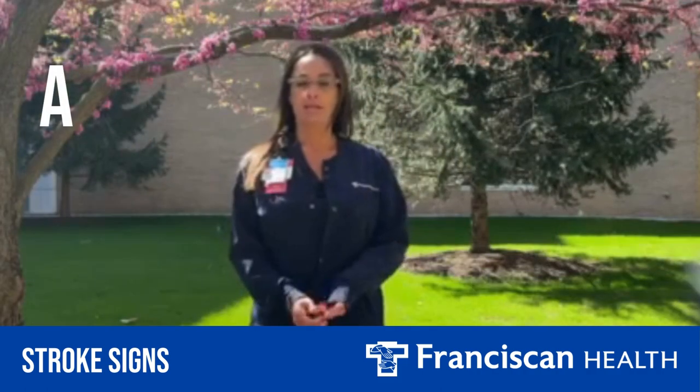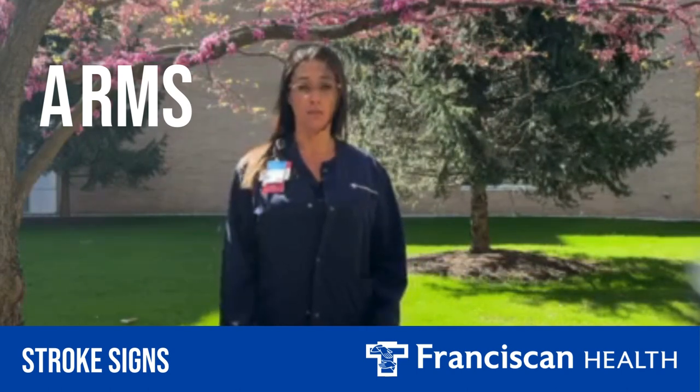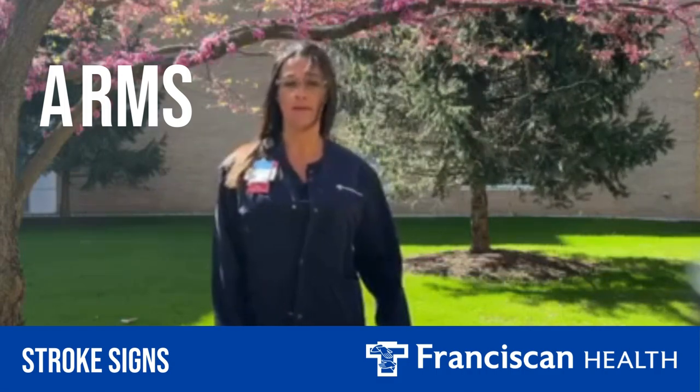The A stands for arms, meaning sudden weakness, numbness, or tingling in one arm that is new. You need to call 911 or go to your nearest emergency room as quickly as possible.